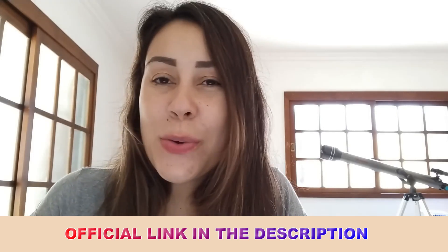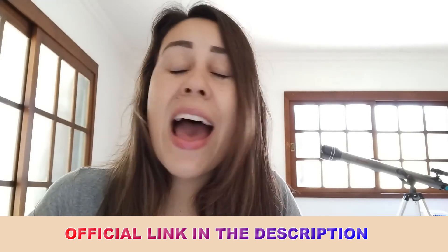Thank you for watching this video. I hope you have enjoyed it. Have a beautiful day and I will see you all next time. Bye!